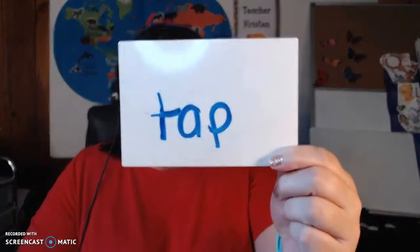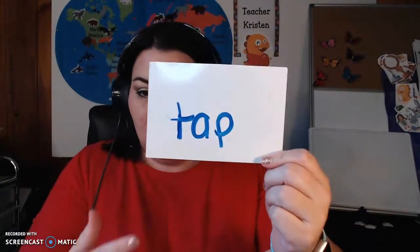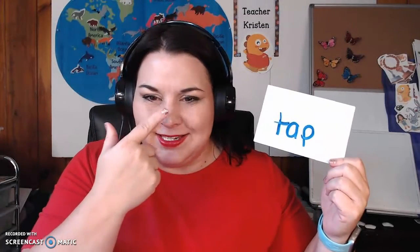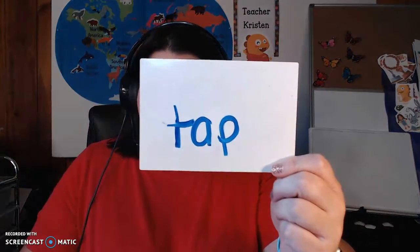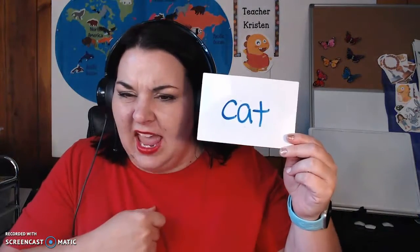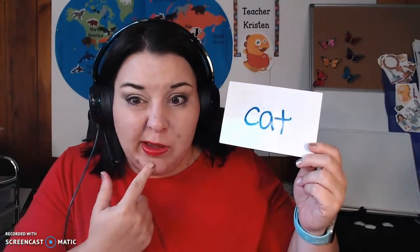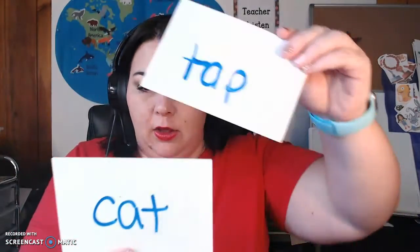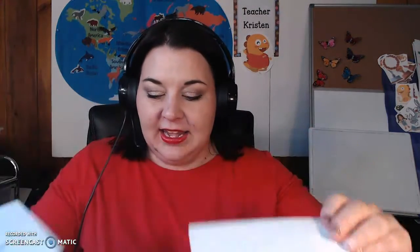What is the beginning sound that you see here? T — tap. Can you tap your nose? Great job! Does this have the same beginning sound as tap? No, it does not, but it does have the same middle sound — the short A. A-a-a. C-a-t. Tap and cat.